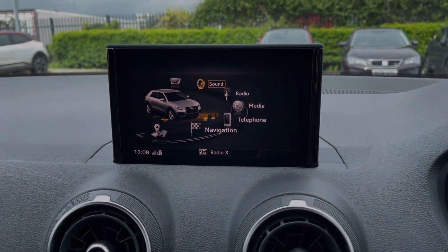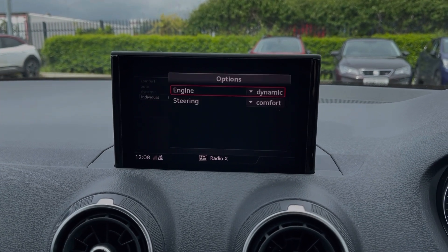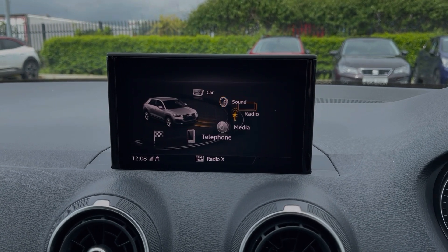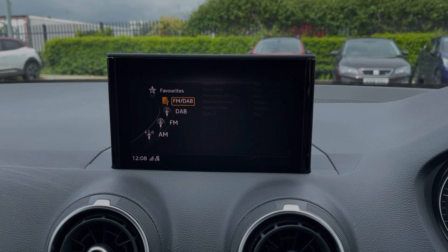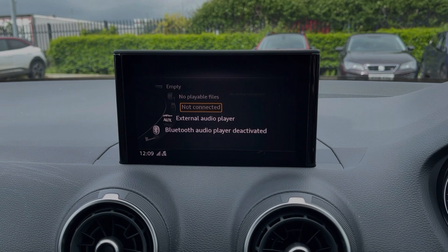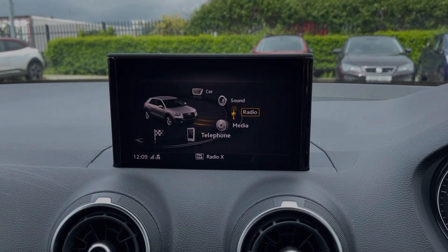Moving across to the media screen itself, we'll run through some of the features on here with you. The car offers Audi Drive Select with four selectable driving modes on offer so you can customise your driving experience. And you've got plenty of choice when it comes to listening to music with access to DAB, FM and AM radio. You also have the ability to stream music via Bluetooth, AUX or USB, or insert CDs and SD cards.